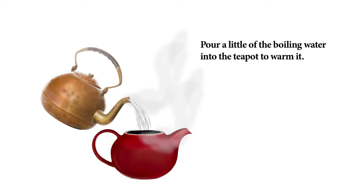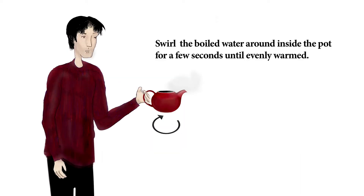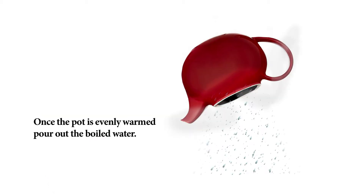Pour a little of the boiling water into the teapot to warm it. Swirl the boiled water around inside the pot for a few seconds until evenly warmed. Once the pot is evenly warmed, pour out the boiled water.